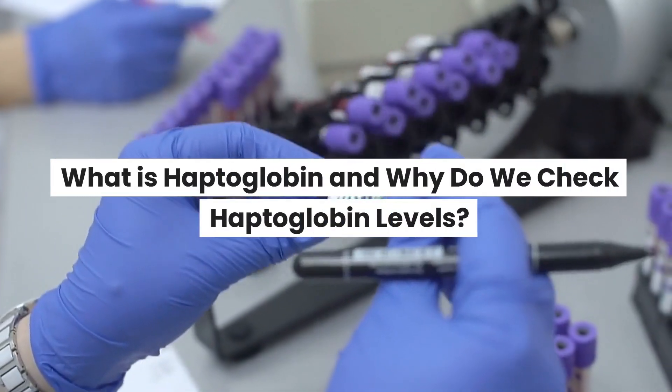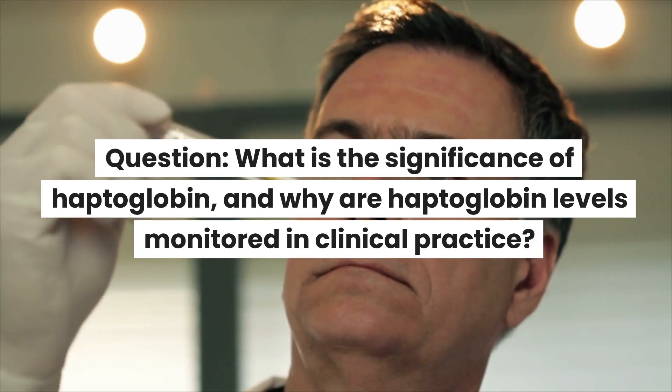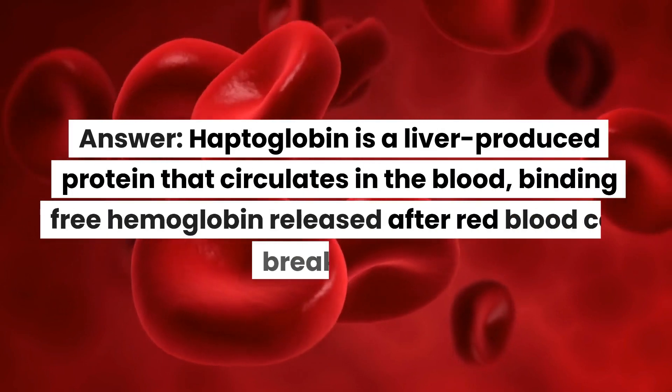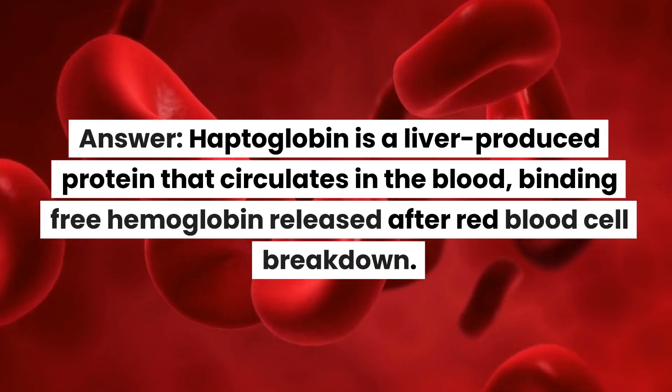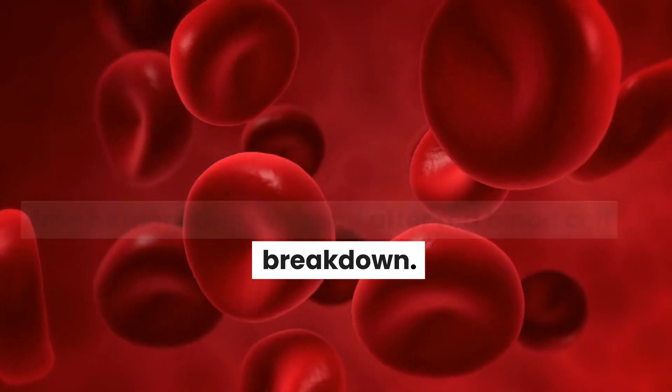What is haptoglobin and why do we check haptoglobin levels? What is the significance of haptoglobin, and why are haptoglobin levels monitored in clinical practice? Haptoglobin is a liver-produced protein that circulates in the blood, binding free hemoglobin released after red blood cell breakdown.